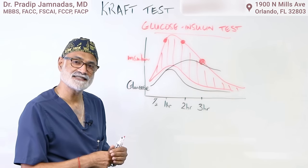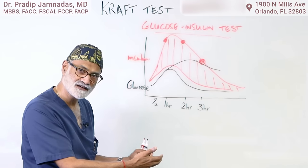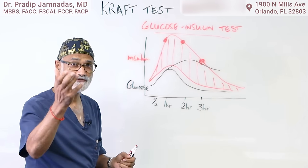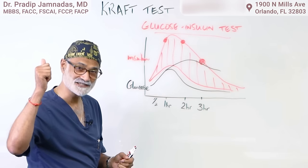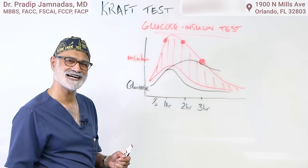The CRAFT test is something new that we do right here in the office. It requires a three-hour blood test, but it's well worth it. I hope this has been very educational for you. If you liked this video, please click like and subscribe to my channel.